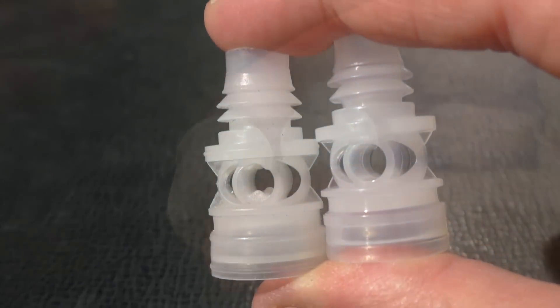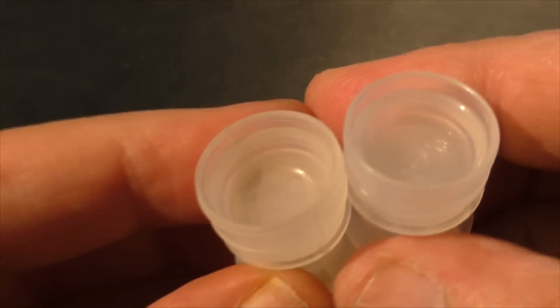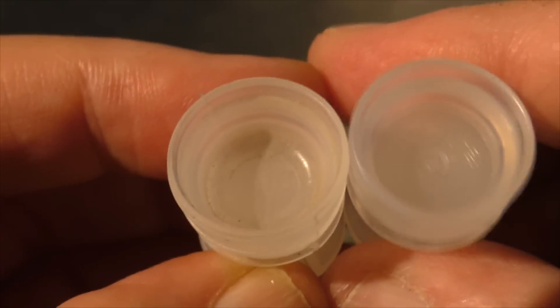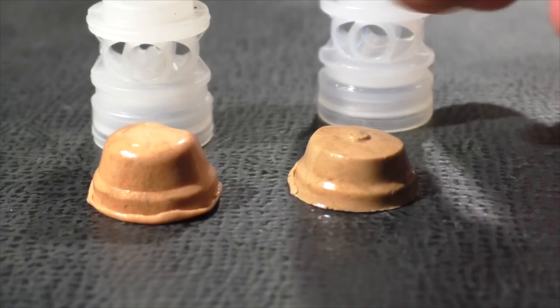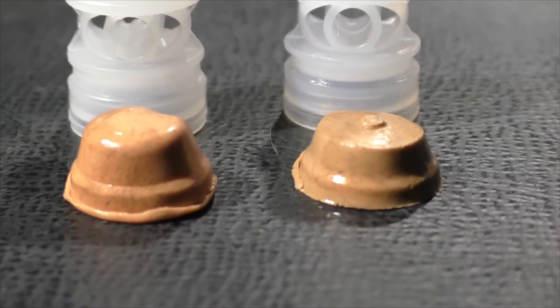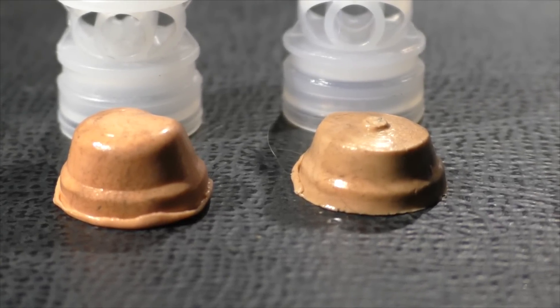Another important difference is in the powder reservoir inside the gas seal — the FT-12 is a little bit smaller. That's important if you're using dense powders. If I was using a powder like Longshot, which is dense, the Azot slug on the left would probably require 35 grains just to fill that space, but with the FT-12 on the right, I only need to use 30 grains.